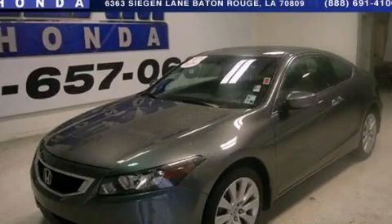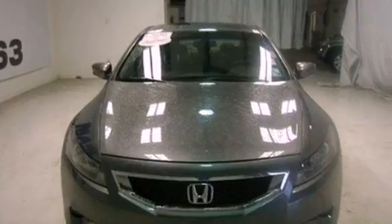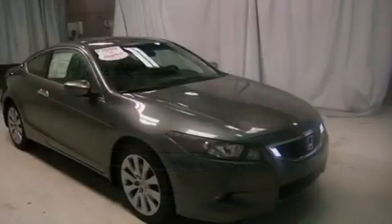This is a certified pre-owned 2010 Honda Accord. It has a 3.5 liter 6-cylinder engine and a 5-speed automatic transmission.